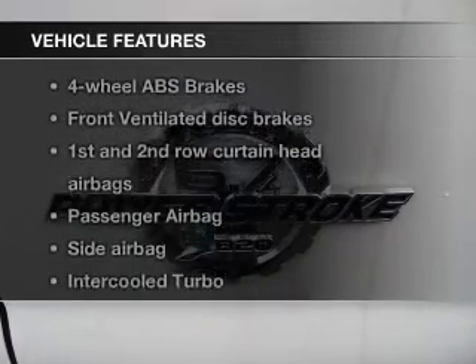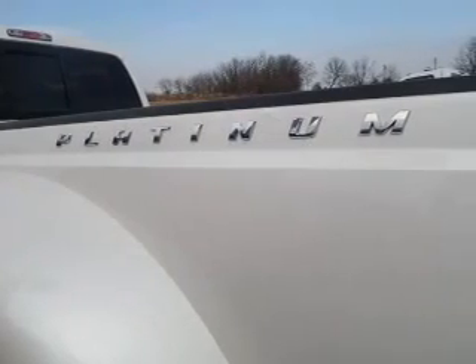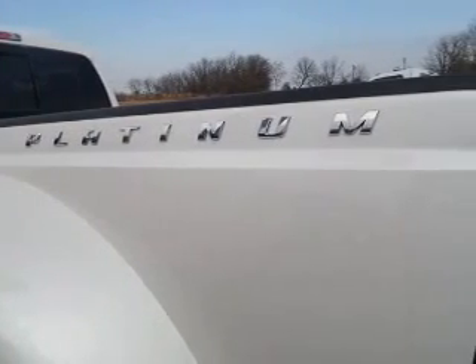Plus enjoy these notable features that are included in this vehicle: power steering, an adjustable tilt steering wheel, and air conditioning. Let us put you in the driver's seat today.